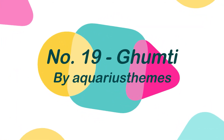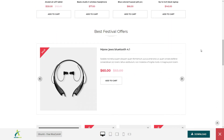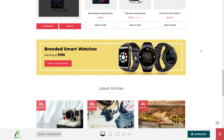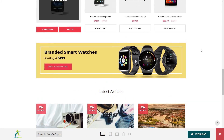Number 19: Gemti, by Aquarius Themes. Gemti is a free WooCommerce theme with a modern style and strong features that makes it simple to set up your online store. This theme employs the finest clean SEO techniques and responsive HTML5, so you can easily create and set up your website in a few minutes.